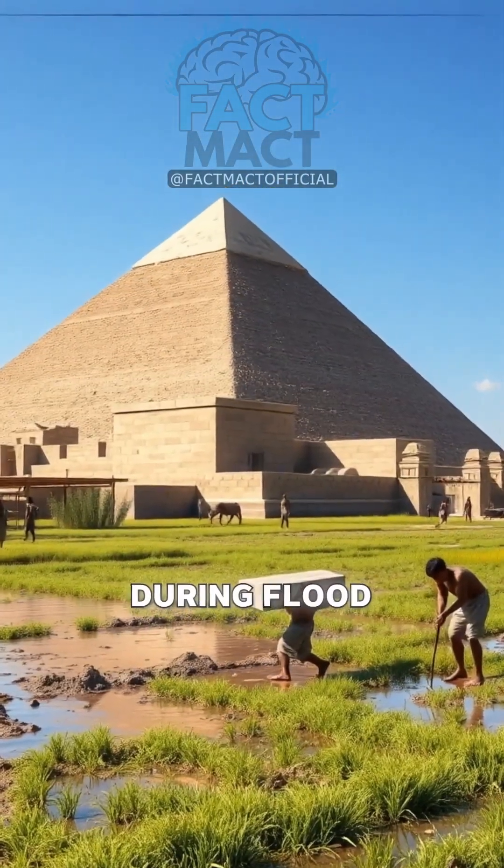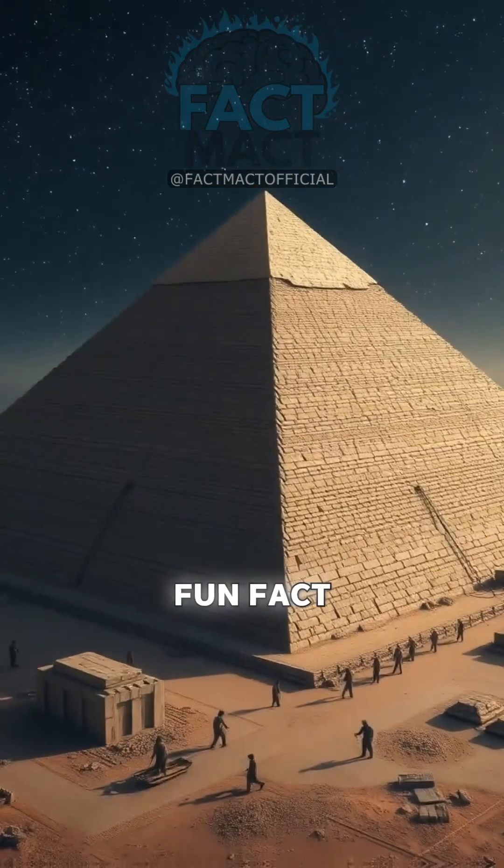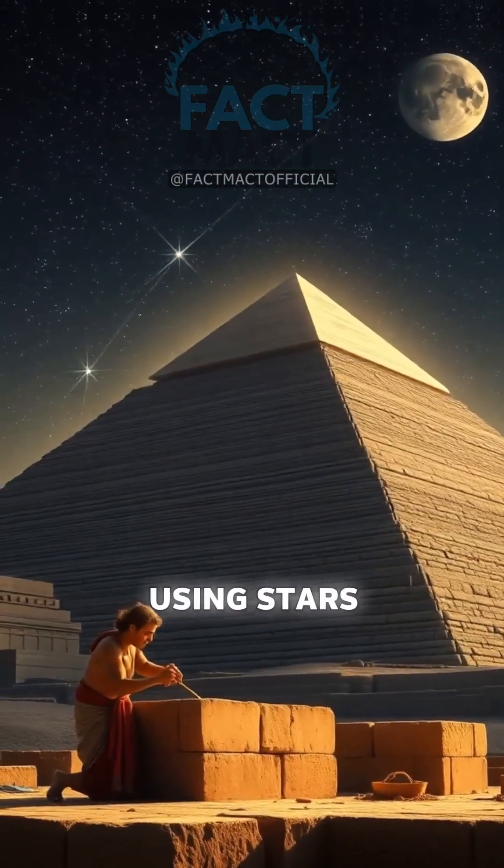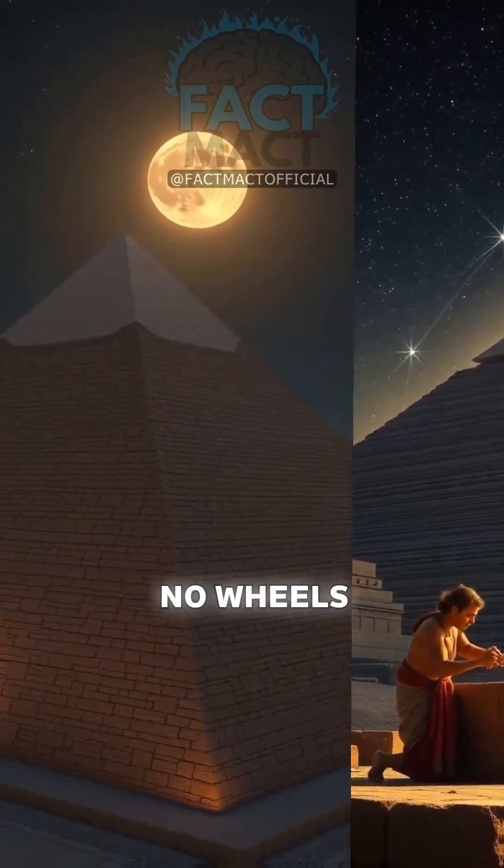Built in 20 to 30 years during flood seasons when farms were idle. Fun fact: precise alignment to cardinal points within 4 arc minutes, using stars. Copper tools cut stone — no wheels yet.